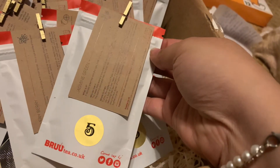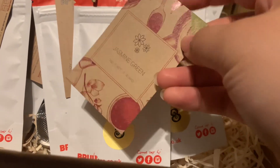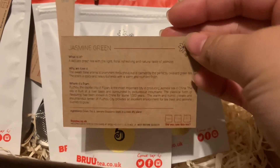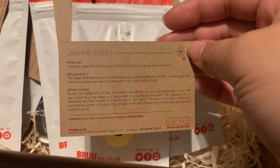The last advent we opened up was the Brew Tea Advent Calendar. This one we got Jasmine Green, which is of course a green tea. The card says this tea is a delicate green tea with a light, floral, refreshing, and natural taste of jasmine. They love it because the sweet floral aroma is prominent throughout but is calmed by the perfectly oxidized green tea. The scent is spicy and heavy but ends with a warm and rounded finish.